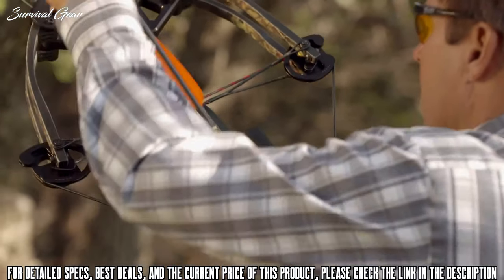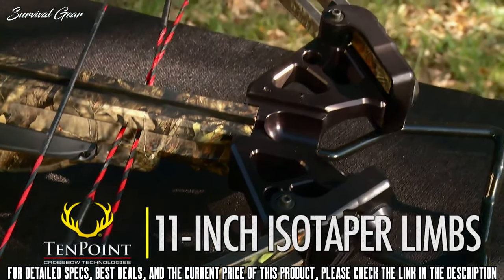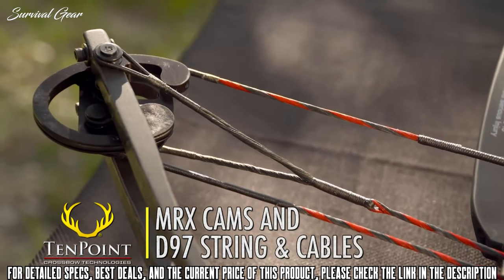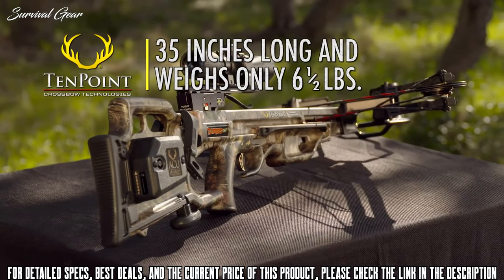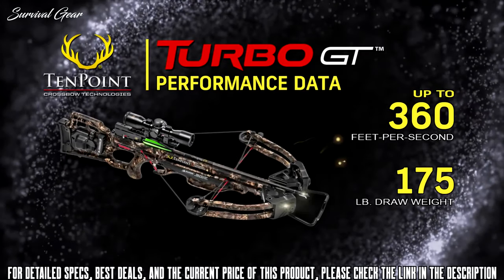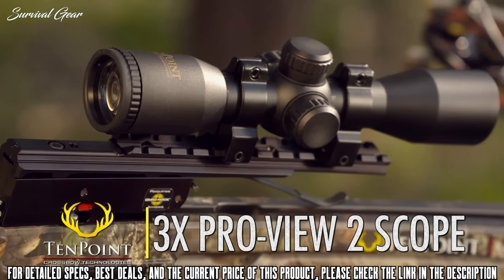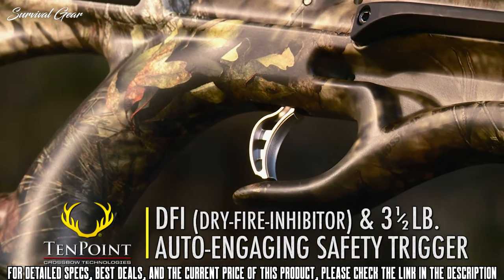The crossbow's supercharged 175-pound XLT bow assembly measures a compact 13.5 inches axle-to-axle when cocked, making it easy to handle in tight tree stand or ground-blind spots. Its fully machined aluminum riser is fitted with 11-inch isotaper limbs and powered by MRX cams and D97 string and cables. Assembled, the Turbo GT measures 35 inches long, weighs in at only 6.5 pounds, and shoots up to 360 feet per second. The Turbo GT also comes standard with TenPoint's 3-Power Probe U2 scope, and like all TenPoint crossbows, features our DFI dry-fire inhibitor and 3.5-pound auto-engaging safety trigger.